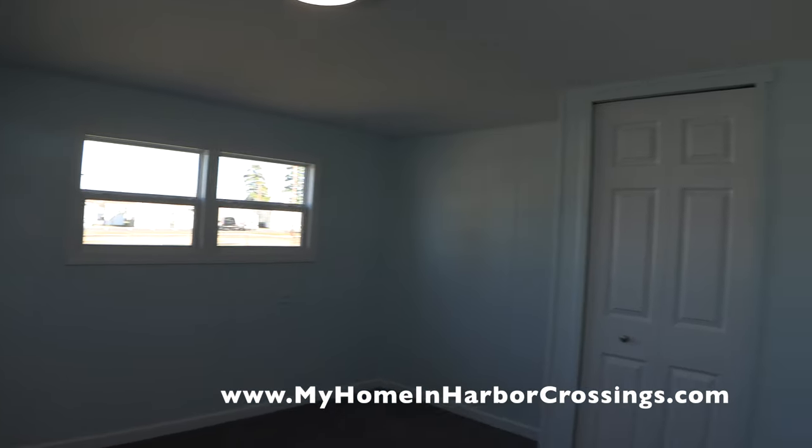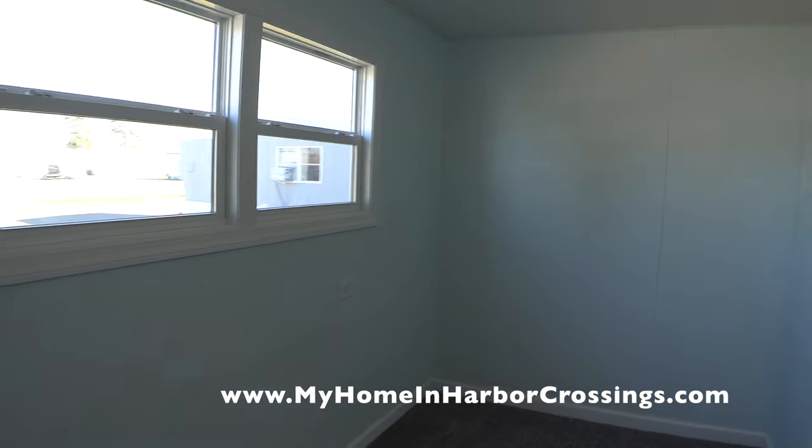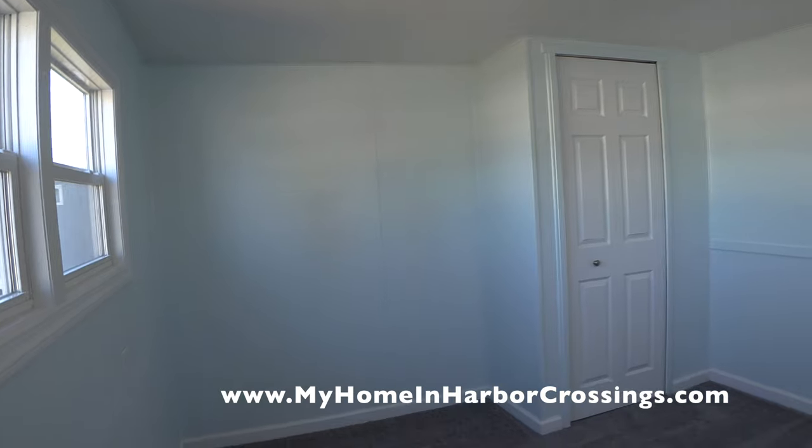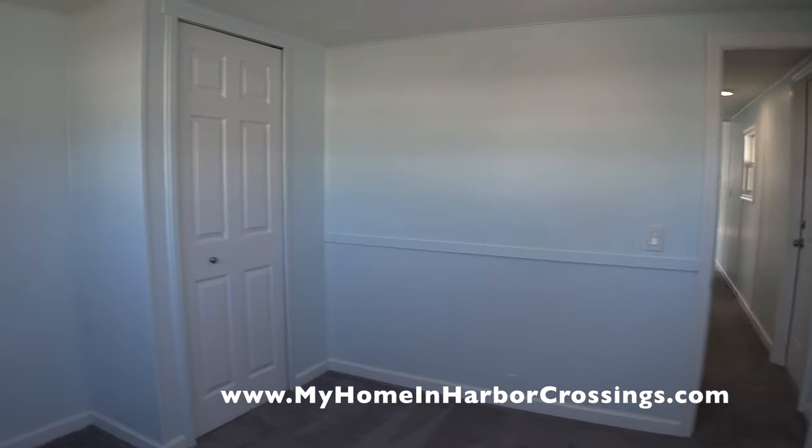And now the back bedroom — again all brand new windows, new lighting, carpeting, and painted. It's so pretty. I'm so pleased how this came out.